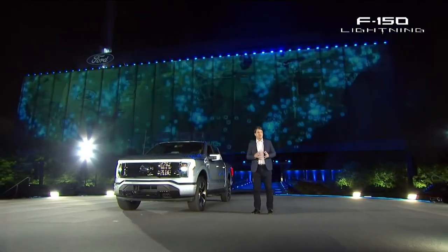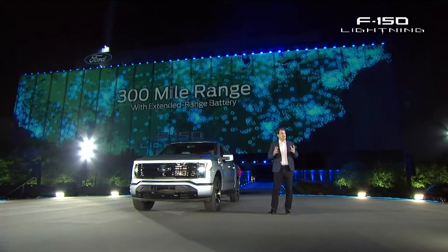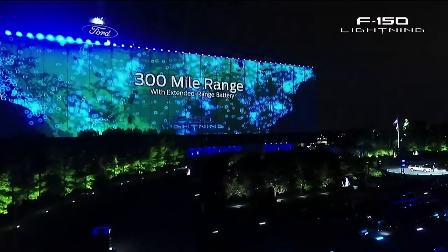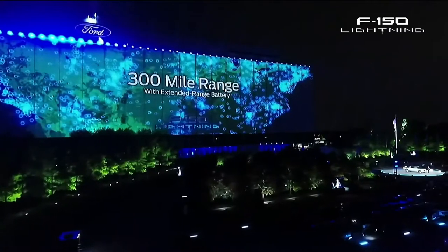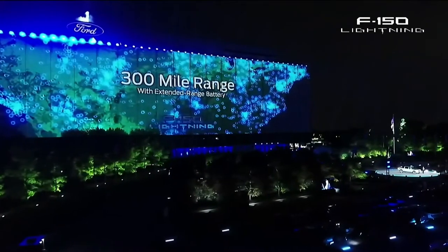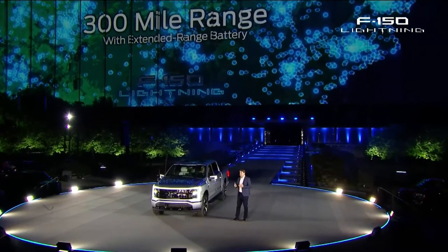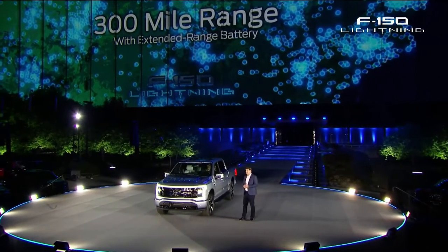Range will never be a concern with this truck. You charge it overnight, and with the extended range batteries, we put, as standard, dual onboard chargers that make the charging go really fast. And you roll out in the morning with the electric equivalent of a full tank of gas.